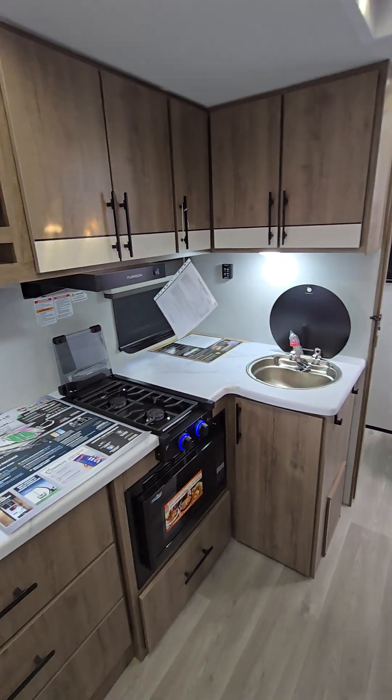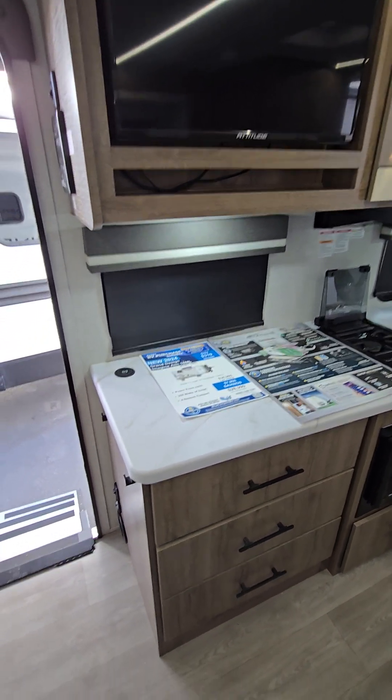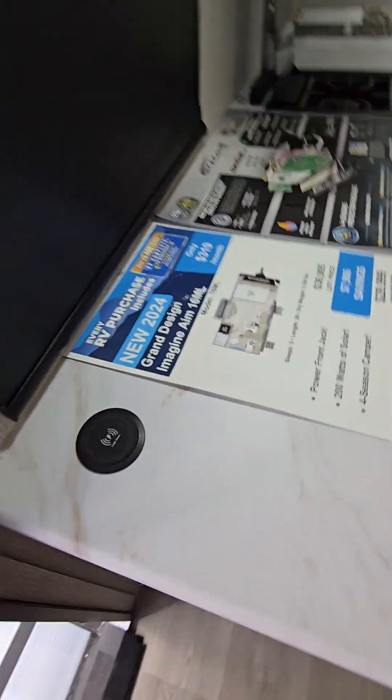Look at all the cabinets. For the size of this coach you have a beautiful kitchen, and right here you literally just set your phone on this surface and it starts charging.